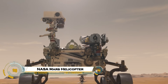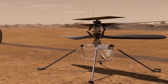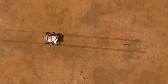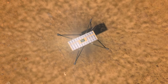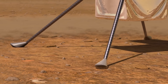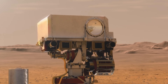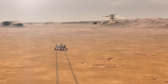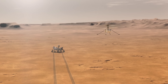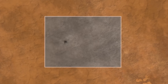NASA's Ingenuity Mars helicopter achieved the first powered flight on another planet, attached to the Perseverance rover during Mars 2020. Ingenuity completed 72 record-breaking flights covering 17 kilometers over three years, scouting terrain and performing autonomous navigation in thin atmosphere — reaching 24 meters altitude and speeds of 12 miles per hour.